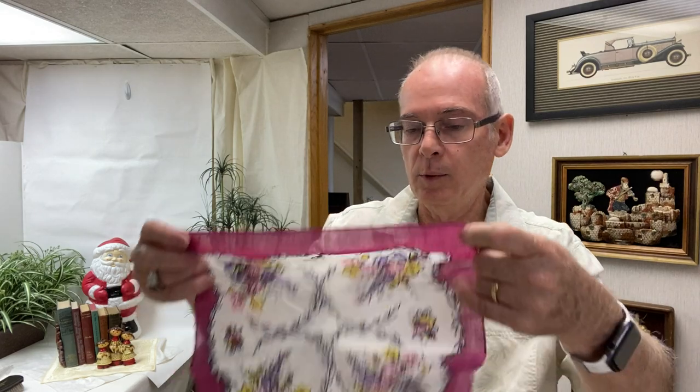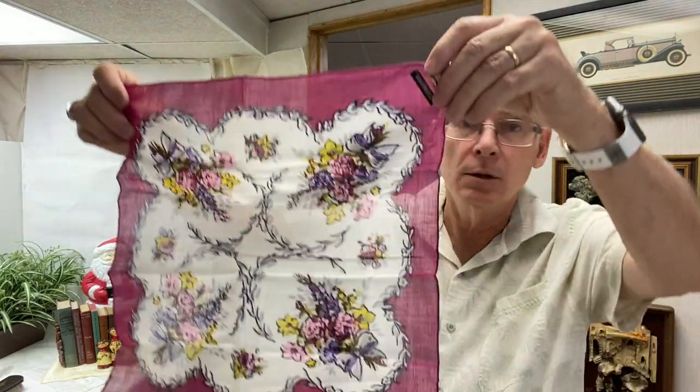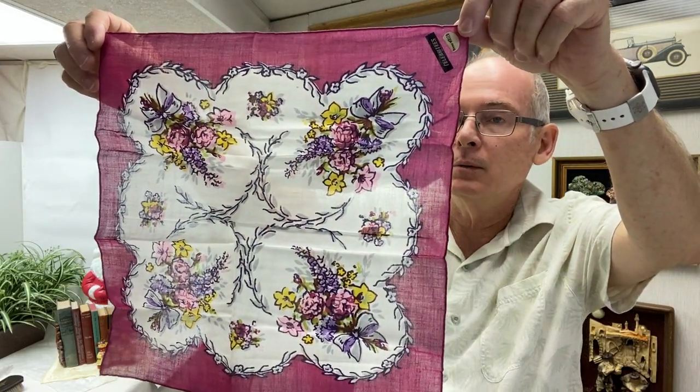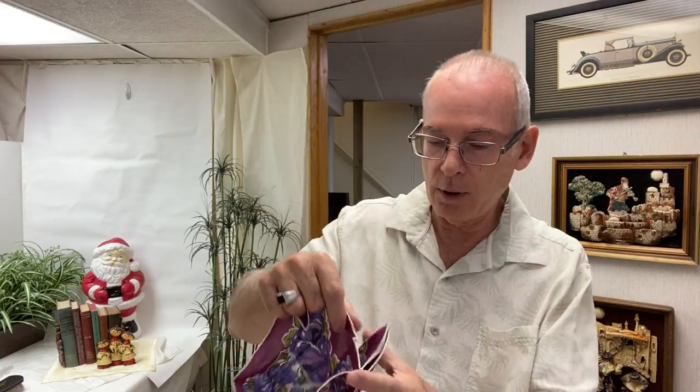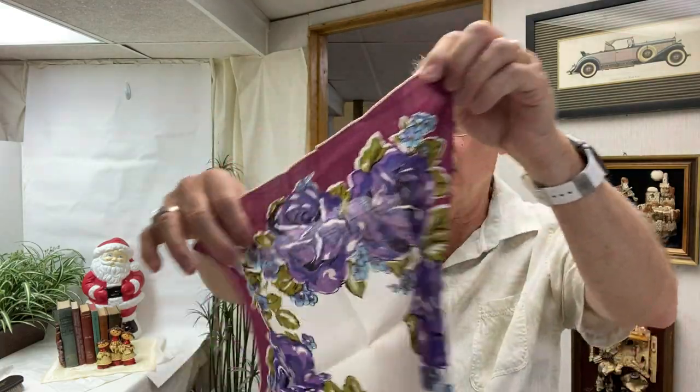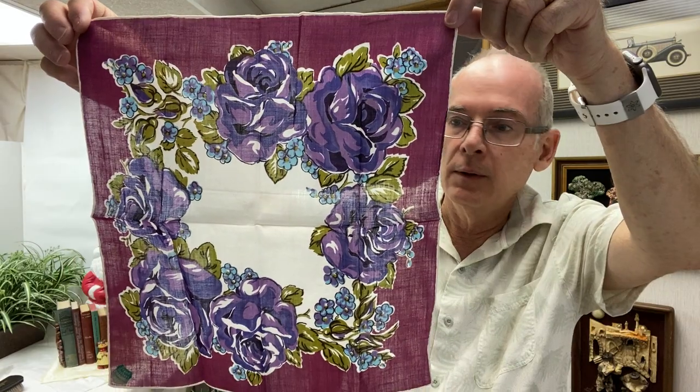This one still has the label — it's a Celebrities hand-rolled edge brand, nice purple and maroon colors. I'll list this one individually. This one still has the label but it's just a brown with a white edge — this is a Burmel Irish linen. And this one also has the label, another maroon and purple style — this one is a Grand Duchess handkerchief.